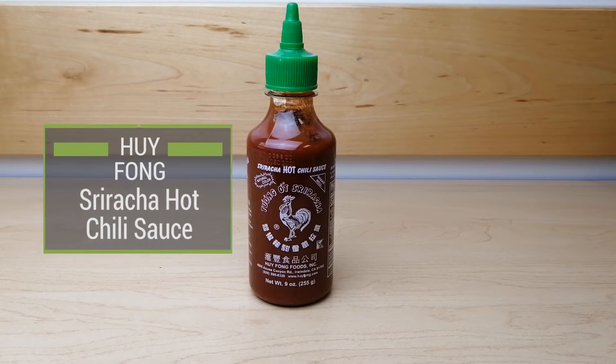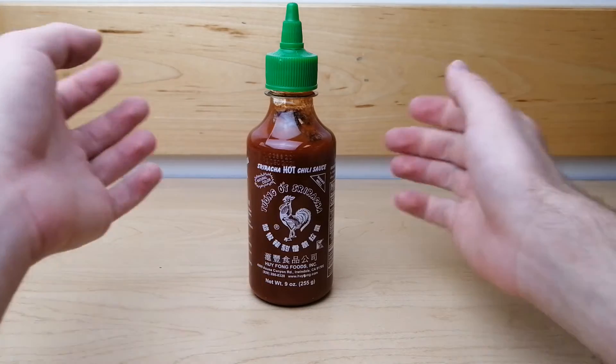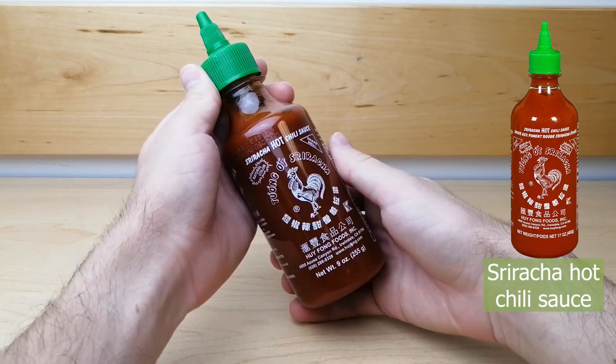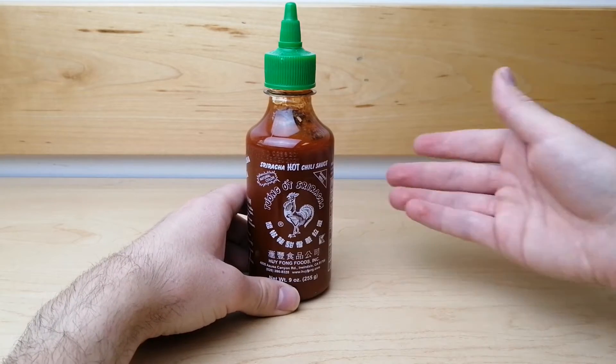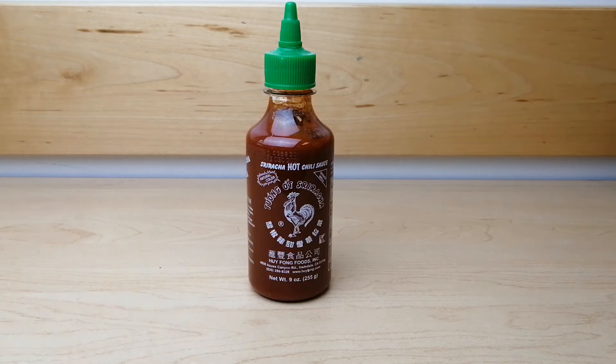Many restaurants carry bottles of hot sauce for their customers to use to flavor and spice up their meals. One of the most common of these hot sauces is sriracha hot chili sauce. In current times, if a restaurant carries hot sauces for customer consumption, it is rare to not find sriracha among the options.